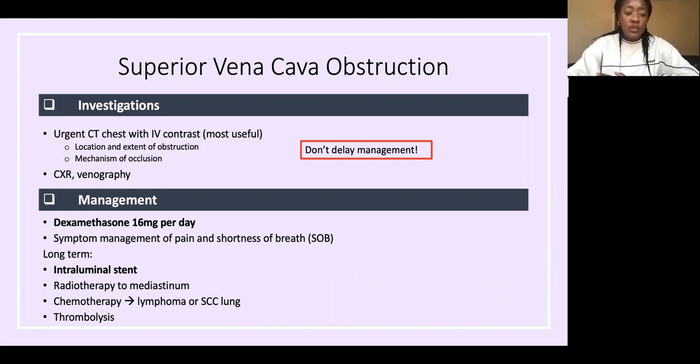For long-term management to prevent recurrence, place an intraluminal stent. You can also treat the tumor with radiotherapy or chemotherapy if it's a chemo-sensitive tumor. If a clot was causing it, thrombolysis with alteplase is appropriate. The key long-term intervention is the intraluminal stent — the most common approach in the UK.